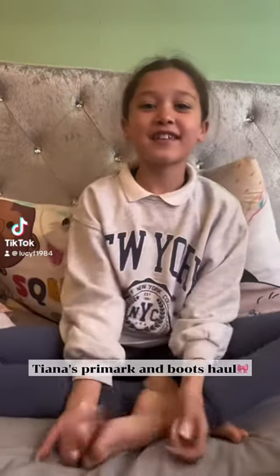Hey guys, welcome back to your sisters. It's me Tiana, and me and my mum went to town yesterday and I got a few things.